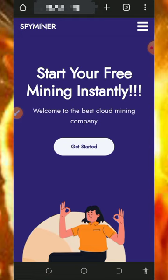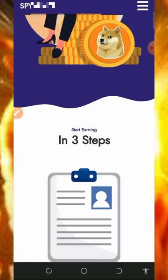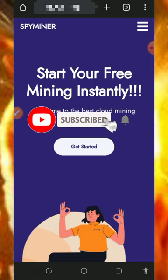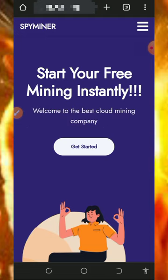Most of you guys have not started using this website, so right here I'm making another review about them. Make sure you stick to the end and see how this website works. Before getting into too much detail, if this is your first time visiting our YouTube channel, please consider subscribing and turn on your bell notification to get notified whenever we drop a new video.